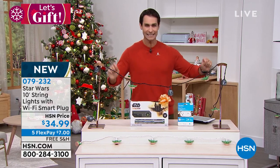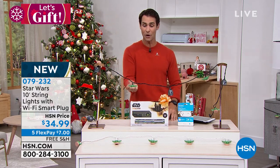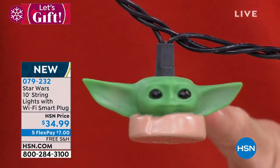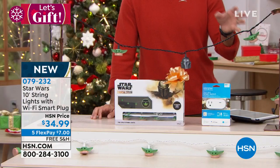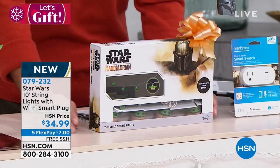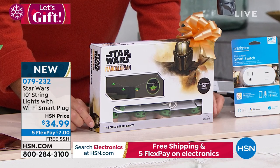This is the 10-foot string lights. You've got 10 feet of string lights with LED lights inside, each one inside either the Mandalorian helmet or the child — which we like to call Baby Yoda. Each one of those lights up. You have an option between Mandalorian and The Child, or you can get a string lights of just The Child — all the Baby Yodas.